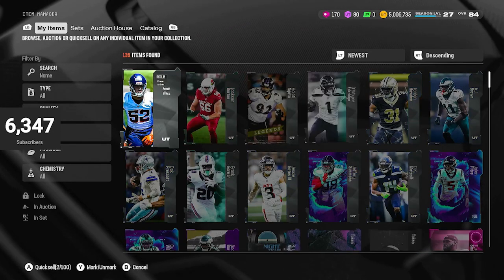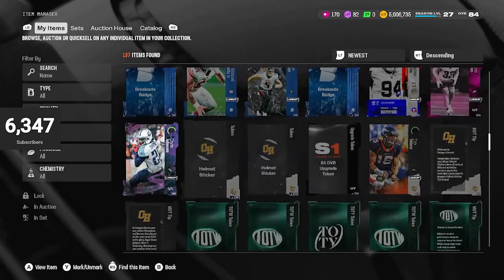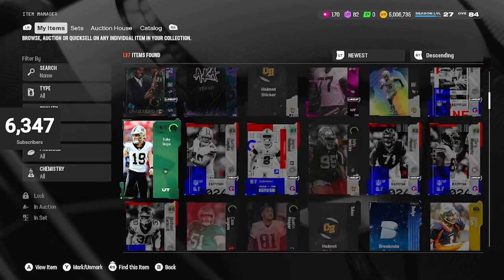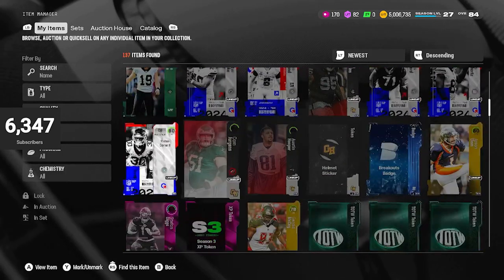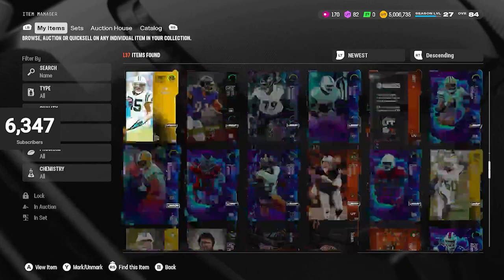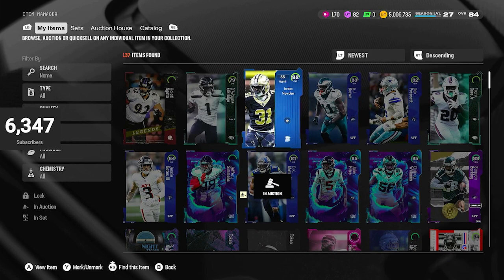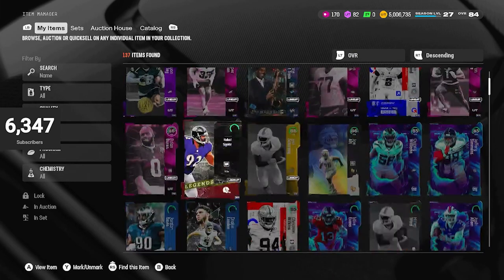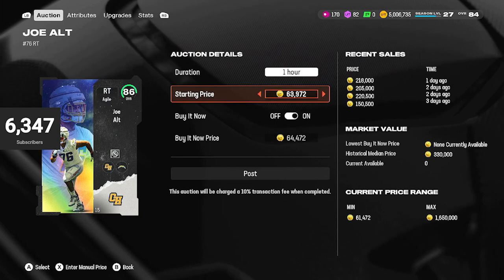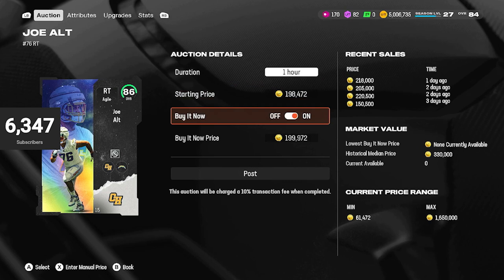Let's quick sell these two. Scrolling down to start, where's Joe Alt at? Joe Alt we have in here — and we are going to get into methods just in a second. We have a Joe Alt, and he is literally a good 200,000 coins we need to sell, but he won't sell at all. This is 200,000 coins if this thing would sell. It's number 15 out of them all and it still won't sell. So we've got 200K right here.